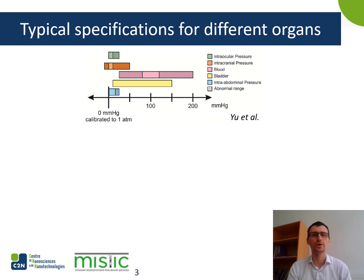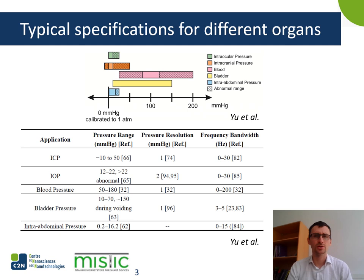Let's now have a look at the specifications we need to reach to create such sensors. Here we have the ranges of pressures for different organs and fluids — both normal and abnormal ranges. We are working at very low pressures compared to other applications such as sensors for the aircraft industry. The pressure within the eye is completely different from that in the heart. We can go from minus 10 to 50 mmHg for intracranial pressure and from 50 to 190 mmHg for blood pressure. We want a sensor which can address all these ranges, with a minimal resolution of 1 mmHg, which would be enough for every application.